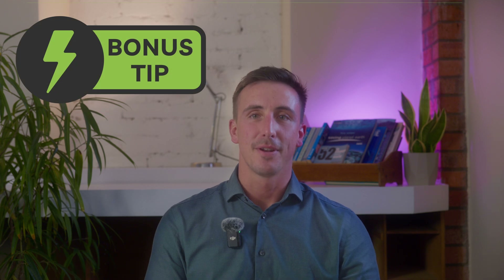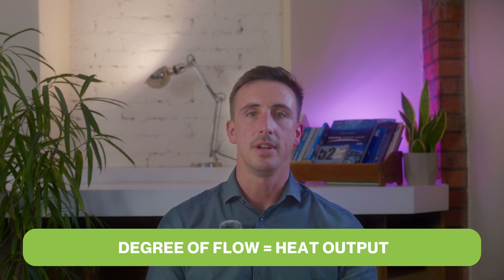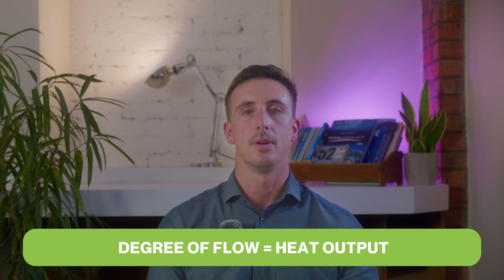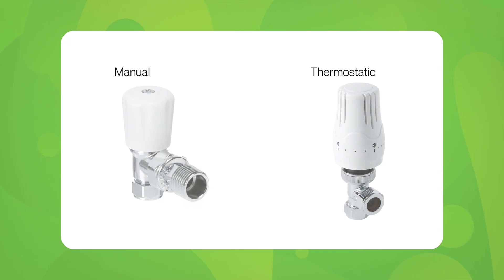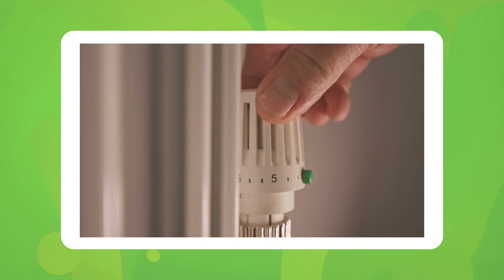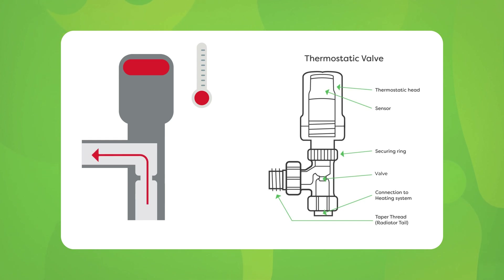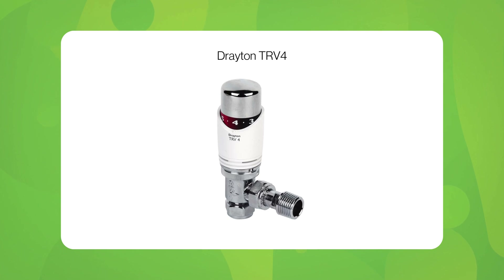Now for our bonus tip: radiator valves. These allow you to control the temperatures in individual rooms by controlling the flow into your radiators. This degree of flow directly correlates with the level of heat output from that radiator. There are manual and thermostatic valves, with thermostatic ones offering precise control and number dials. Thermostatic valves operate by reading the room temperature. As it gets closer to the desired temperature, a wax inside the valve expands and closes the valve, stopping the flow of water. Modern radiator valves all use a wax, but some such as the Drayton TRV4 use a liquid, allowing for more accurate temperature control.